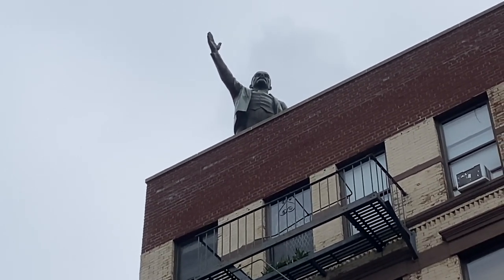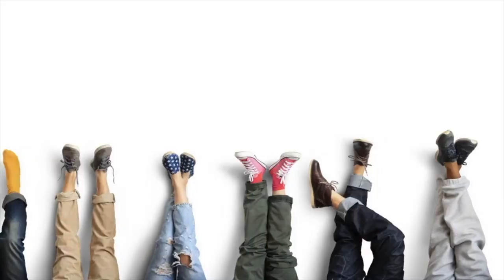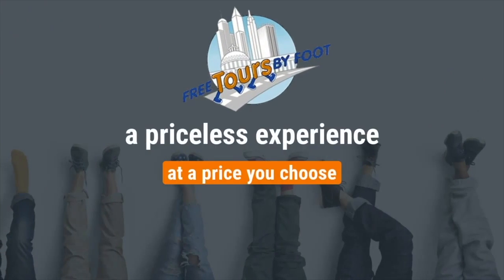Why is there a Lenin statue in the Lower East Side? Hey, this is Kyle with Free Tours by Foot, and I'm here today again to do another one of these walking tours.